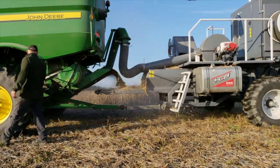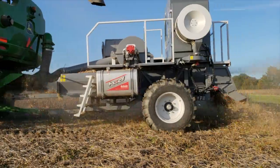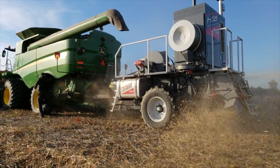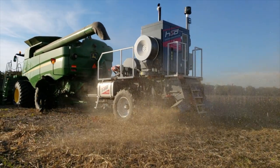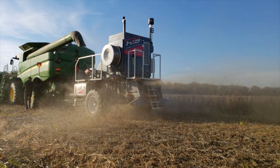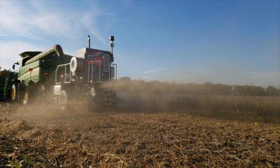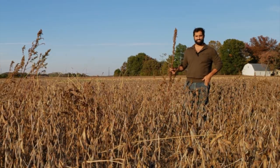The seed destroyer is a machine that has a mill on it that was designed for crushing rocks. When the chaff goes through the combine, it separates out the fine weed seeds from the chaff, and that fine dust and weed seeds goes into the cage mill and gets pulverized and shot out the back of the HSD.